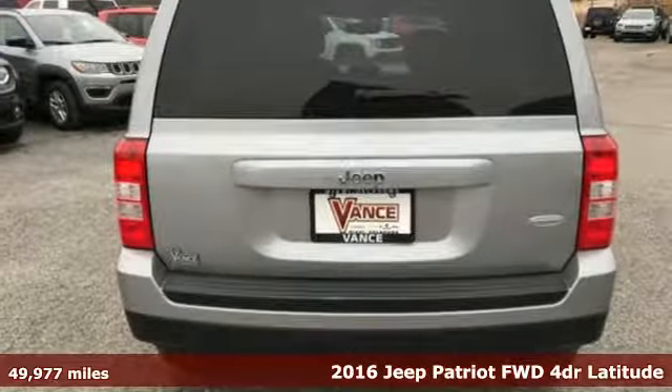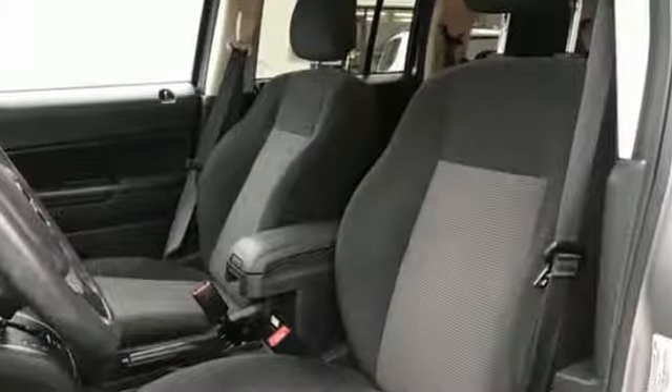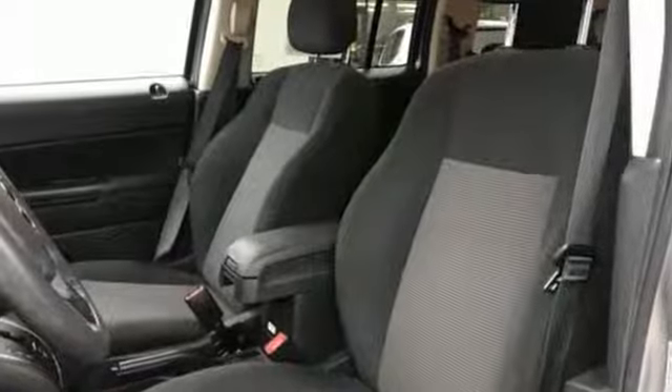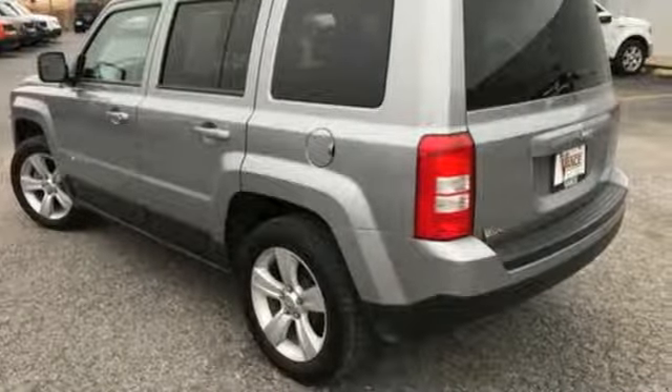It comes with all the amenities you need: inline four-cylinder engine, front heated bucket seats, streaming audio, auto dimming rear view mirror, manual tilting steering column, and remote engine start.